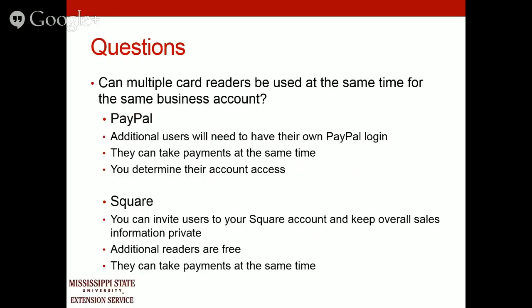A common question is whether mobile card readers can be used at the same time for the same business account. For PayPal, yes — additional users will need their own PayPal login, and you can determine what account access each person has, such as only being able to accept payments. For Square, you can invite users to your account while keeping your financial information private, and additional readers are free. Both allow multiple employees to accept payments simultaneously, whether in your business or at multiple festivals or events.